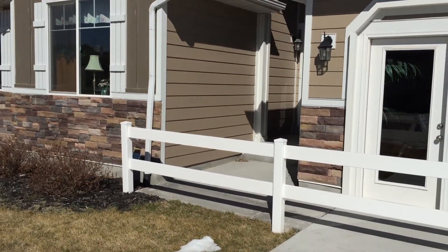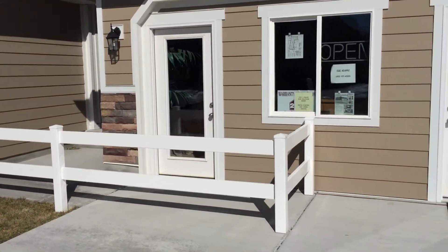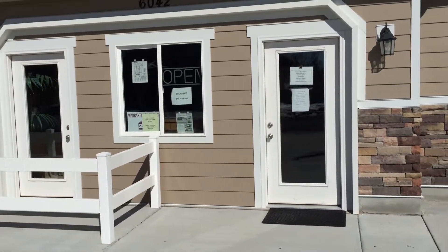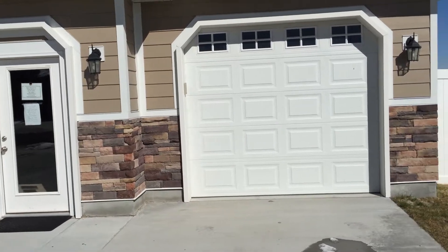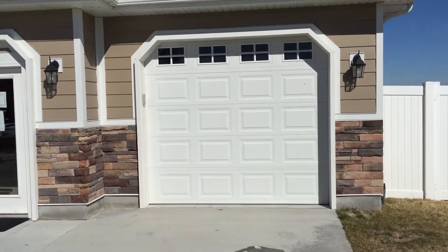You've got the rock wainscoting. And one really nice thing about this development is the fact that these are three-car garage homes — many of these are three-car garage homes.